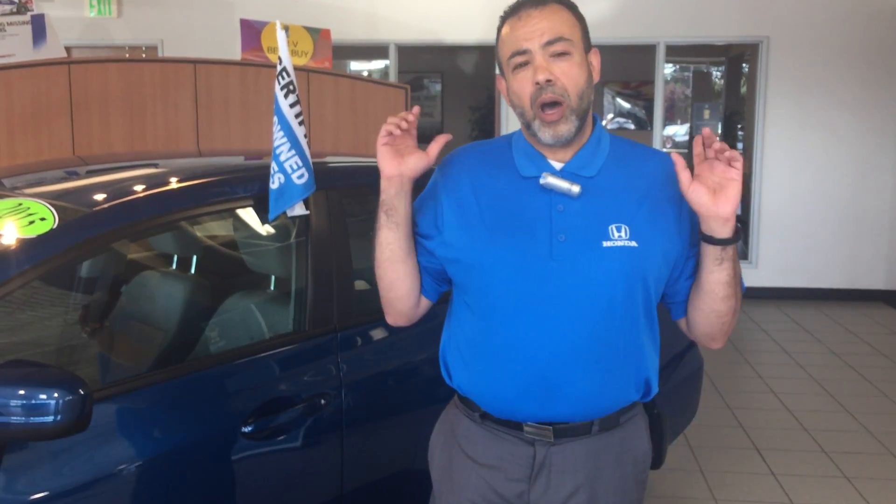Not only that, after that they take it through the shop with a 182-point inspection. They go over everything, make sure everything is up to date, all repairs are done, and anything that needs maintenance is taken care of. You don't have to pay money again in the short term after buying the vehicle.